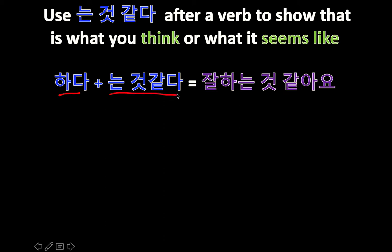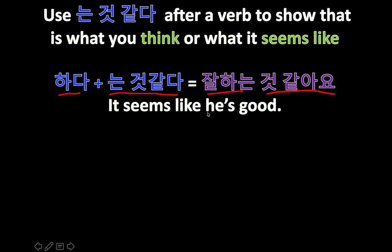하다 means 'to do.' Here's our present tense: 는 거 같아, present tense form. So, 잘하는 거 같아. 잘하다 means 'do well.' 'I think he does well,' or 'it seems like he does well.' It seems like he's good — at tennis or at chess, whatever it is. 잘하는 거 같아.